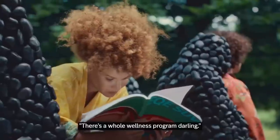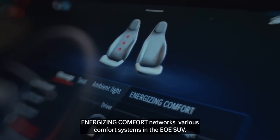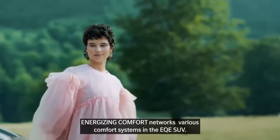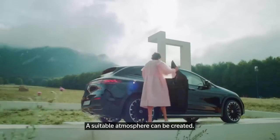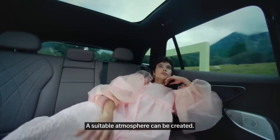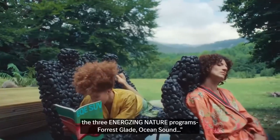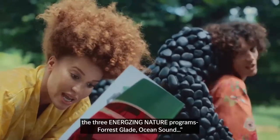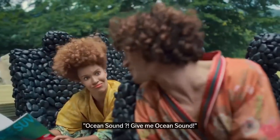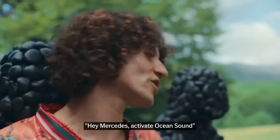There's a whole wellness program. Energizing Comfort networks various comfort systems in the EQE SUV — a suitable atmosphere can be created. It includes the programs Freshness, Warmth, Vitality, and the three Energizing Nature programs: Forest Glade, Ocean Sound... Give me Ocean Sound! Hey Mercedes, activate Ocean Sound.